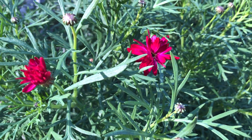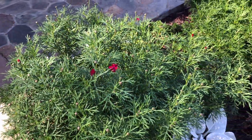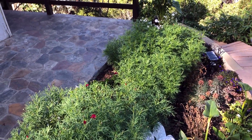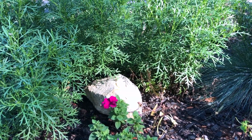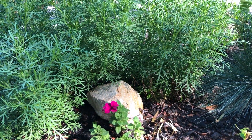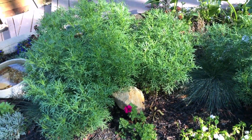Some blooms coming up on the marguerite daisies. Look at how big these have gotten — just tremendous. I remember when we put this big boulder in the yard to take up space because it looked so empty, and now we can barely find it.